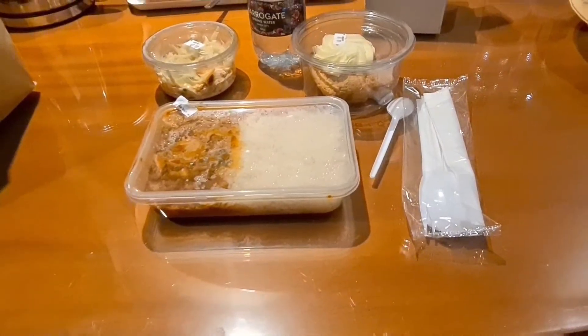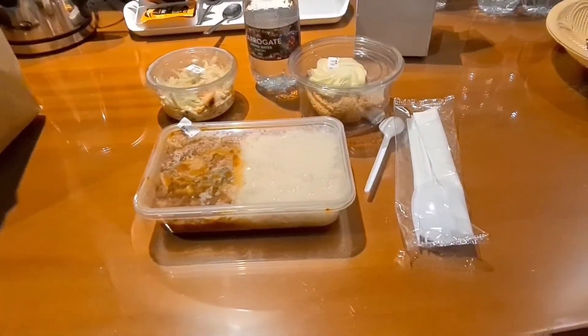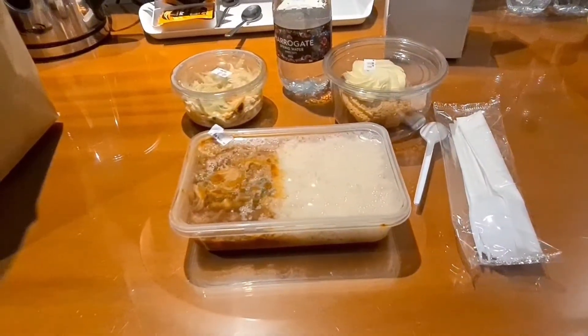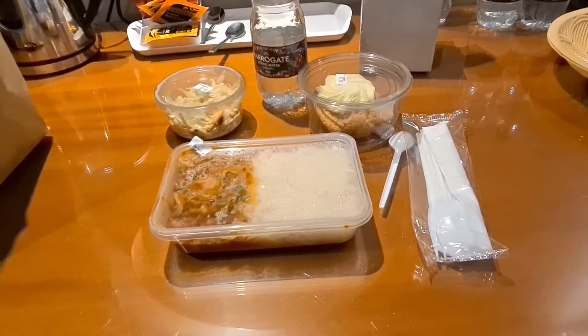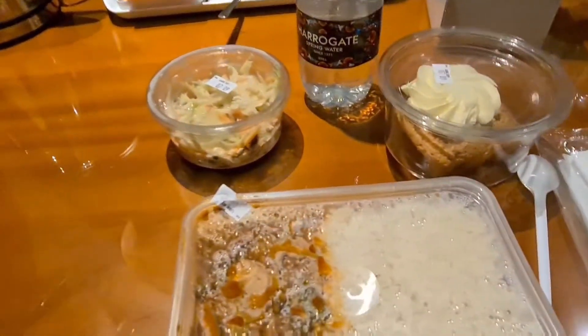I arrived in my room at 12:30am and then the dinner for that day came at 1am. It was like chicken curry with rice, though at so late at night I wasn't able to eat much.